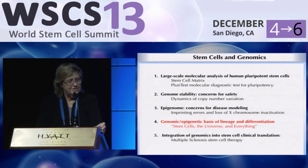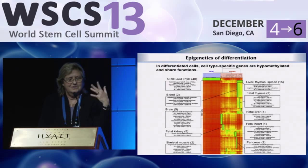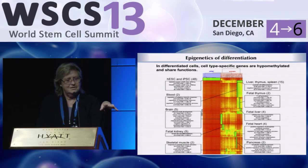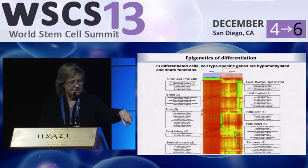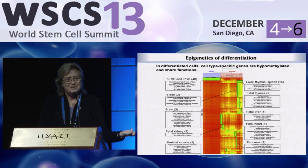During differentiation of cells — and they can make anything, so this is an unending project — we found that the methylation status of genes that were characteristic of the cells we were turning them into became demethylated, hypomethylated. Those little green spots show that the genes associated with a particular tissue have their methylation status change during differentiation.